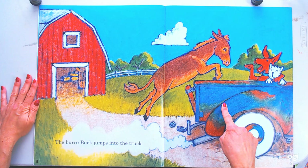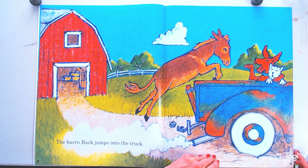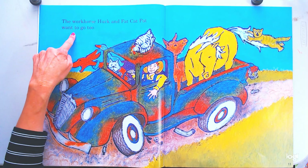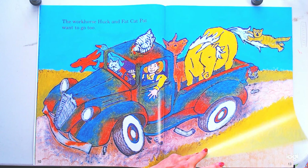That burrow's jumping in the truck! The burrow Buck jumps into the truck — I don't think I've seen a burrow in the back of a truck before. There's the workhorse Huck, and Fat Cat Pat wants to go too. Fat Cat Pat was holding on to Huck's tail to get into the back of the truck.